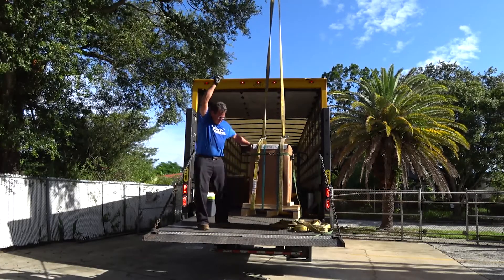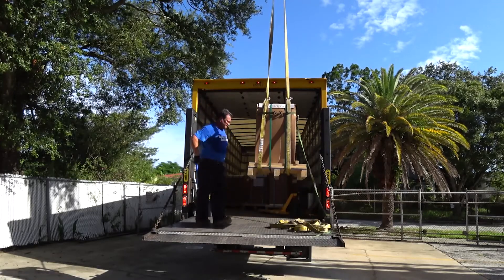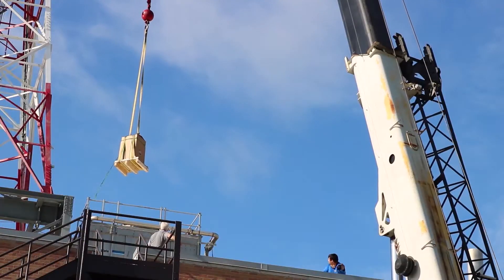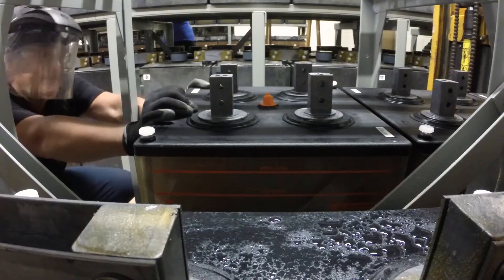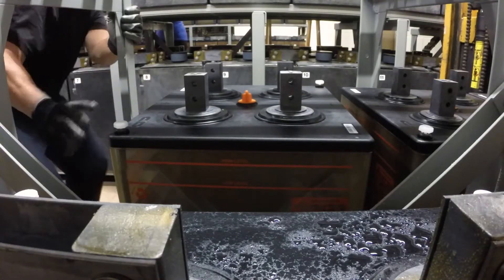Each of the 24 jars used in this changeout is secured to the crane and lifted to the roof. After all the new batteries are unloaded from the truck, it is time to remove the old batteries from the racks.